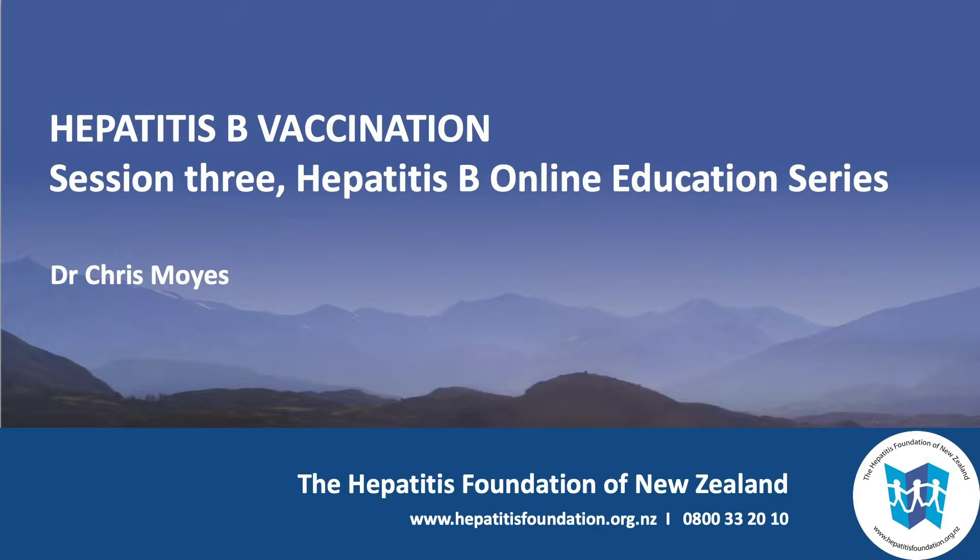I'm Dr. Chris Moyes and I work for the Hepatitis Foundation. I've been working with hepatitis B for 40 years, including a lot of the initial research and vaccine trials. It's about hepatitis B vaccination that I want to talk to you today. This is session three of the online education series from the Foundation.